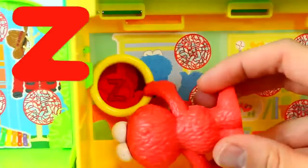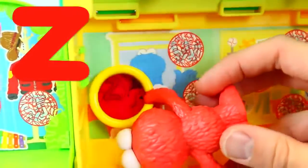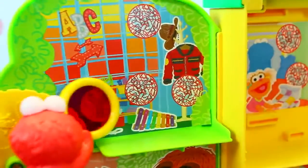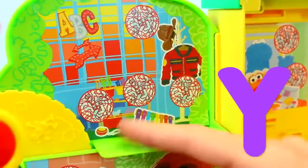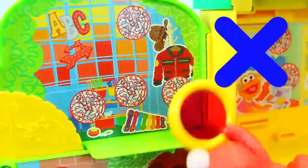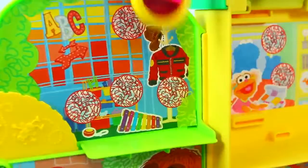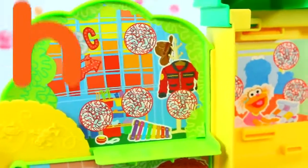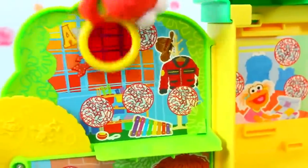Z for... zebra. You have some Z's. Elmo, I think you just have one more room — a couple more letters. This is like the craft room. Y for yo-yo. X for xylophone — we haven't found an X yet! J for jacket. And H for hat. And the ABCs are right here — Elmo, you found everything! Yay, good job, Elmo!